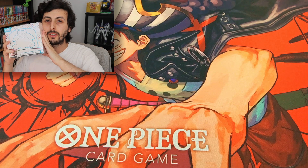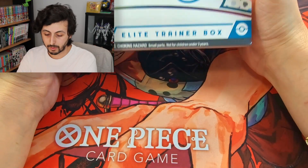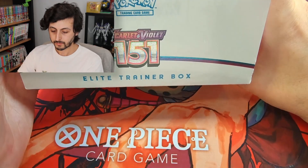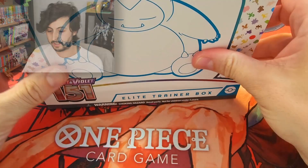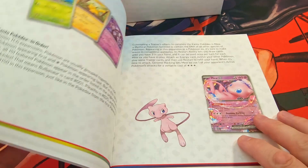Welcome back. It is 151 release weekend and we are going to be opening up a 151 Elite Trainer Box. As always with the ETB, we'll just slip it out and it comes with the set booklet.